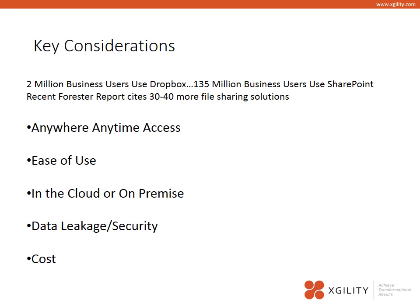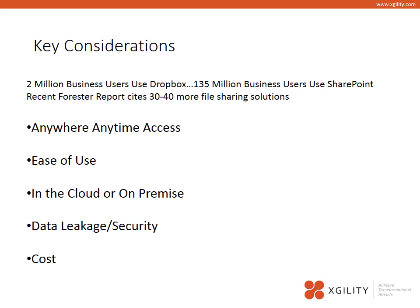I talked to a customer recently and they found that they had sensitive security information out there in personal Dropbox accounts. I talked to another customer that had lost their marketing manager, and many of the key marketing materials existed in that individual's Dropbox account. So it is very important that IT give users the right tools to get their job done.